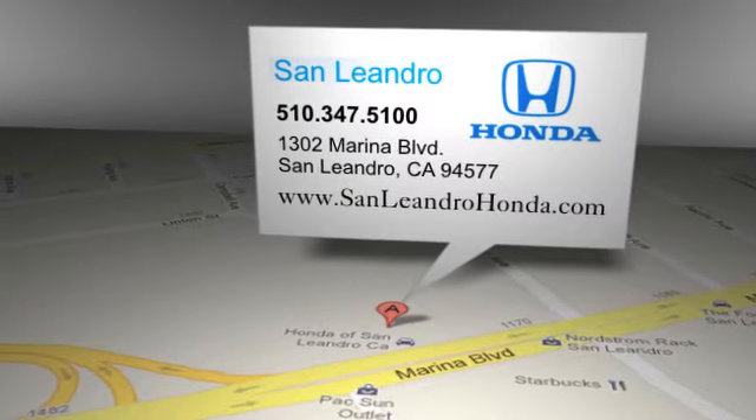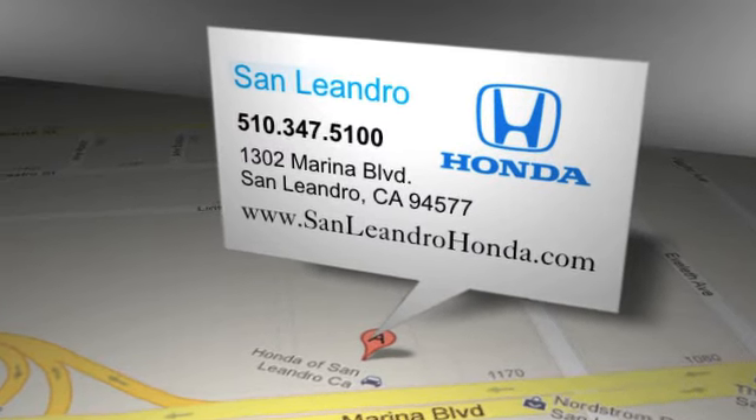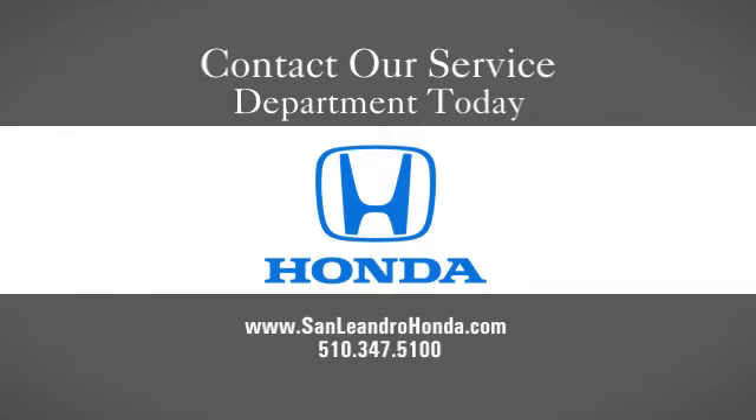San Leandro Honda is located at 1302 Marina Boulevard in San Leandro, California. Thank you.